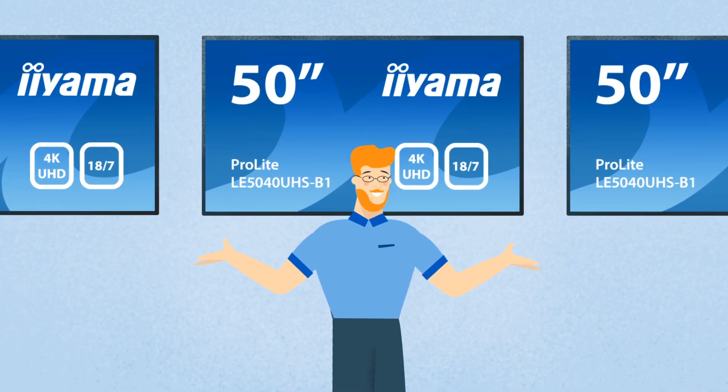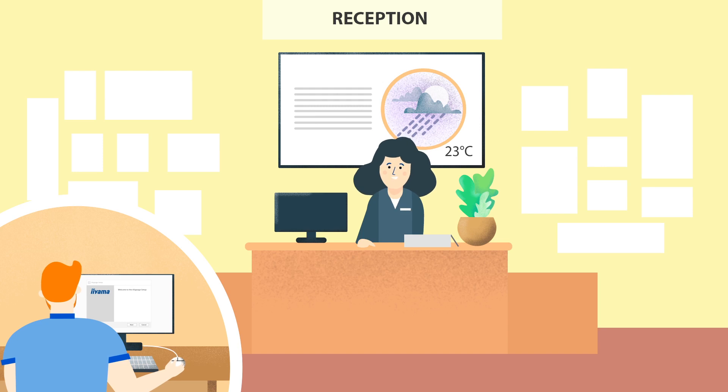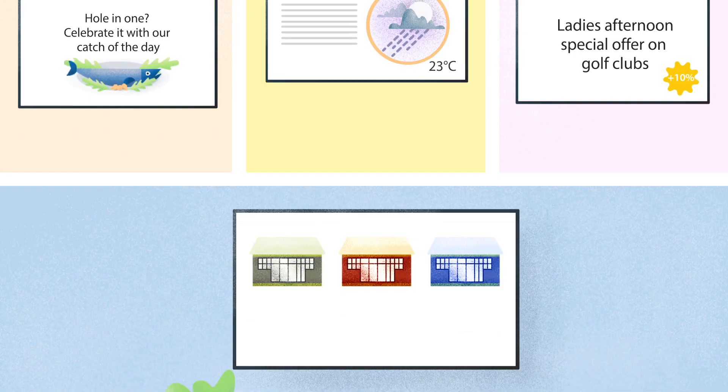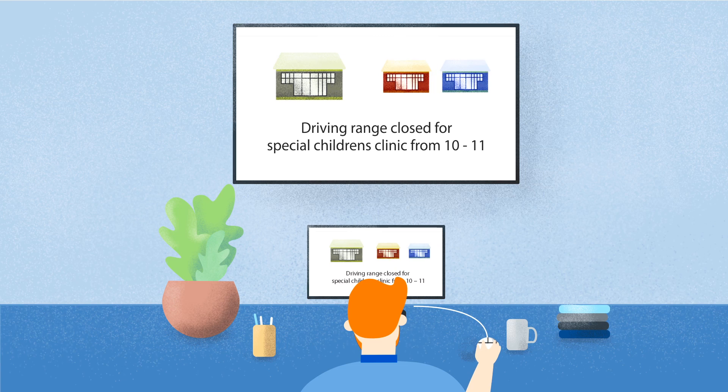The free iSignage software can be downloaded from eArmor's website. Once everything is connected, Gary can add the displays in iSignage and assign them to different groups. This way, he can display the most relevant information in any space. Creating the right content for the right display is just as easy with iSignage.